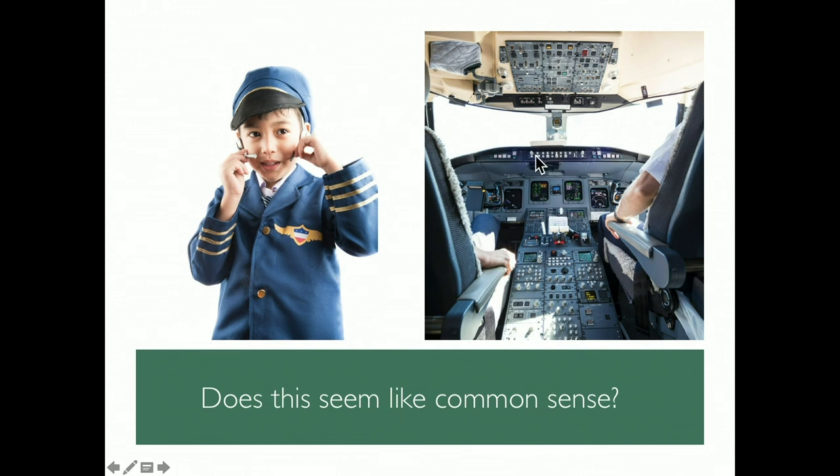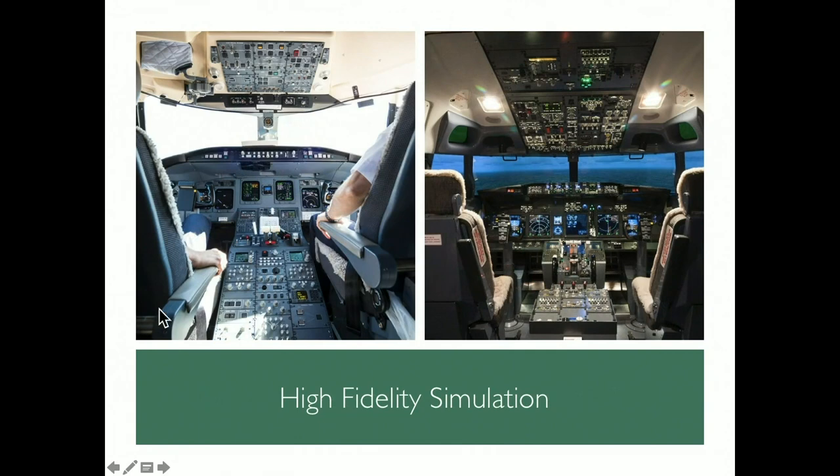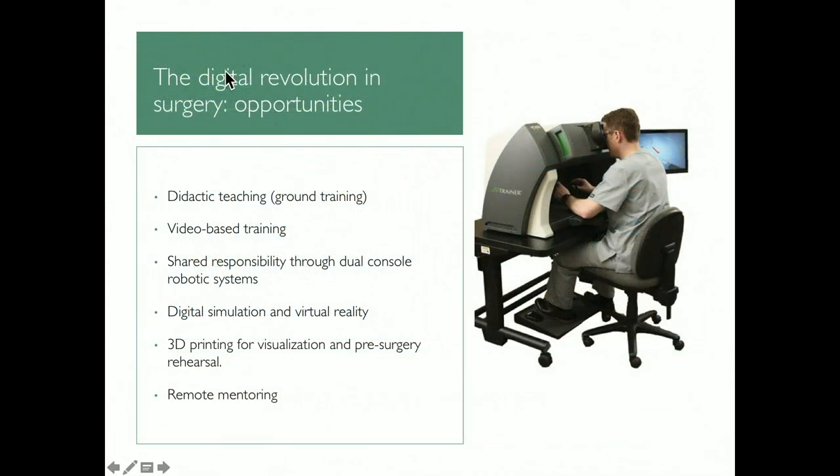Does the airline take their junior pilots and just throw them in the cockpit? No — but that's essentially what we do: we take residents, put them on the console, and let them fly. What the airline does instead is put people in simulators for quite a long time before actual flying. The digital revolution in surgery, particularly in robotics, offers opportunities to make our training more like how we train airline pilots.